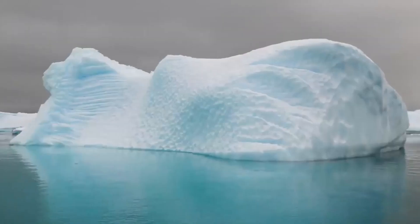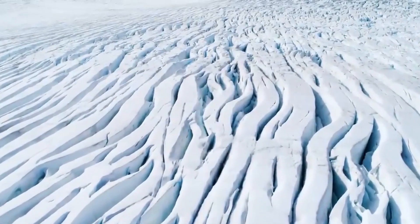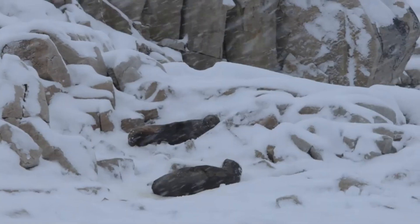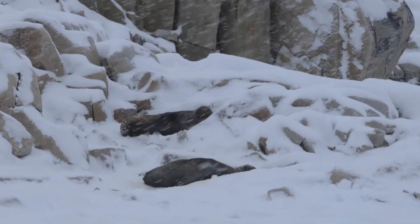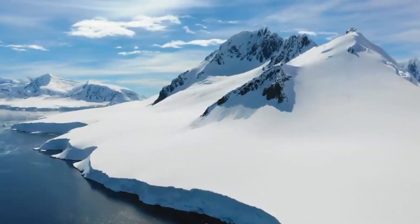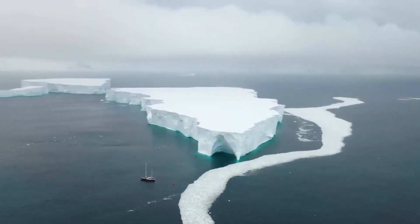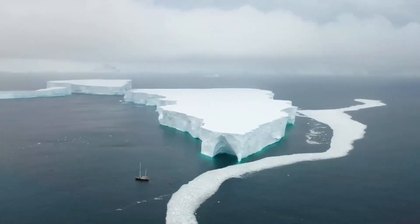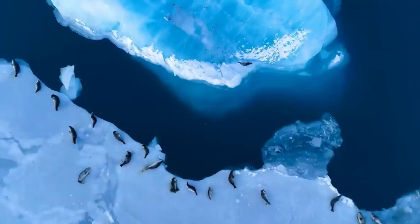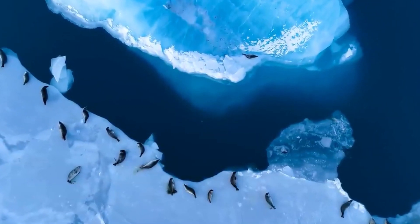Antarctica, Earth's fifth largest continent, is also the largest desert on our Earth. When it snows here, the snow doesn't melt and keeps building up over many years to make large and thick sheets of ice. In the extreme cold weather, there is no possibility to grow any plants or trees. There are plenty of wonderful things about Antarctica that cannot be covered completely in this video — I will make a detailed video about Antarctica soon.